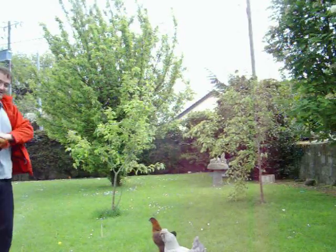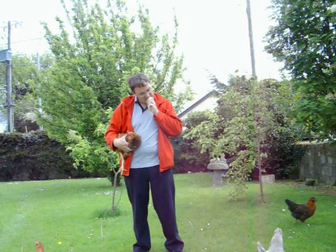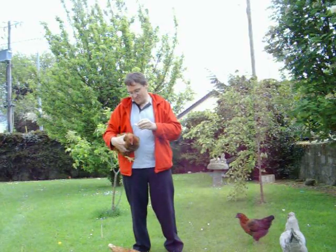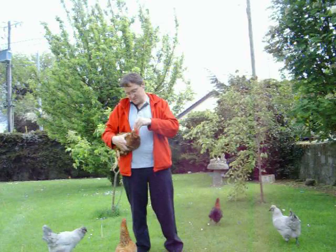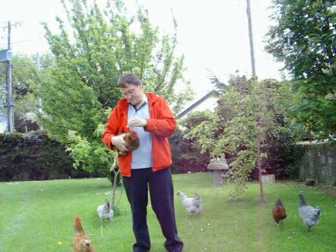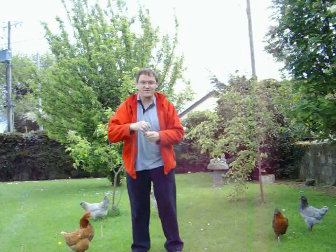So here we see Red the chicken. And put one drop, two drops on the back of her neck. And now she's treated for mites.